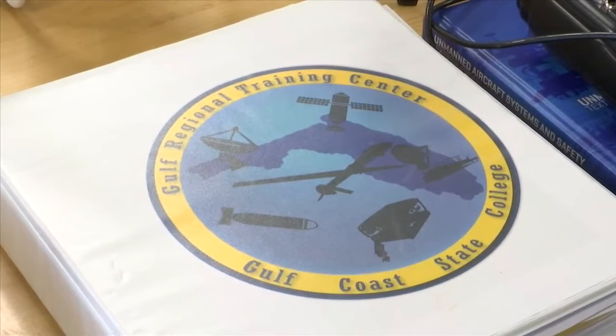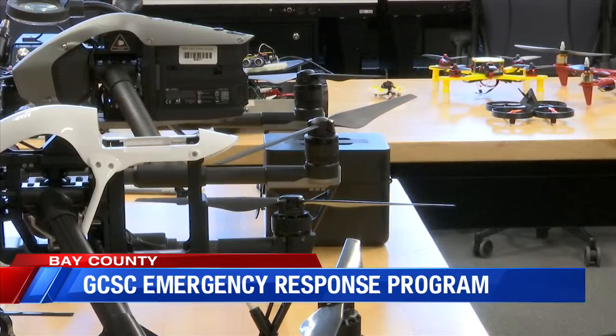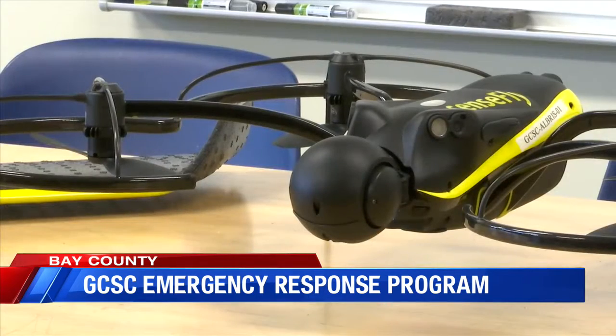That's the idea behind the Gulf Coast Regional Center for Emergency Response and Communication. We're going to be the first facility that operates this type of technology. I do think that it'll put us on the map in terms of emergency management and first responders.